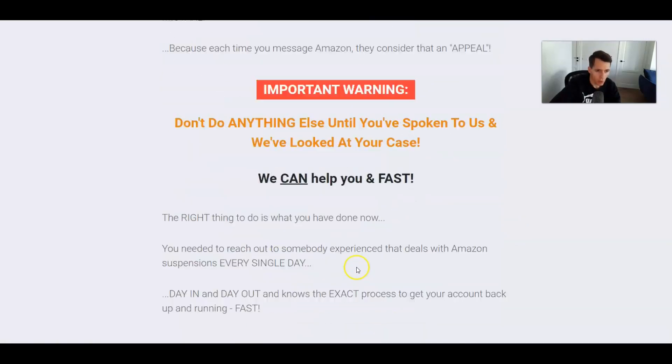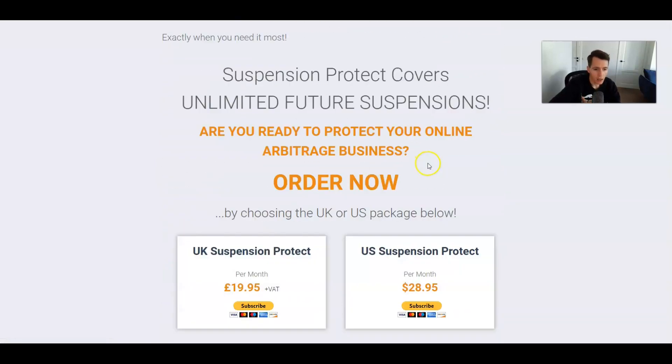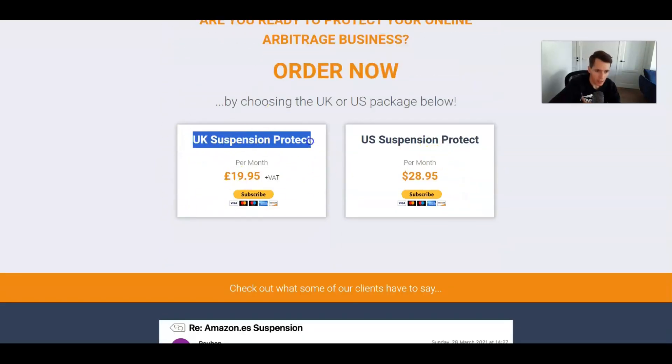If you scroll up to the top and click on suspension protection, this is what I have. I've been subscribed to the UK suspension protect for many years. The main times I've had to use it are when I've got a policy warning for something unusual — like a food product violation you can usually resolve yourself, but for intellectual property violations or authenticity issues, those are more serious and you probably need some sort of protection.